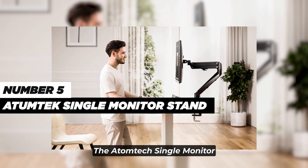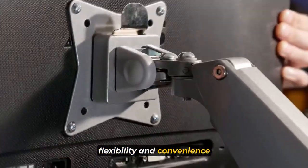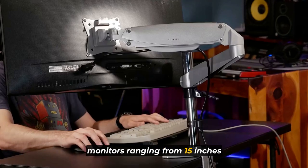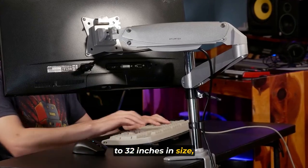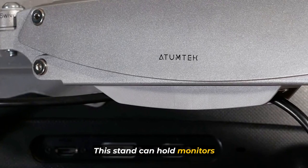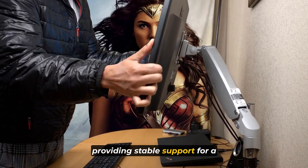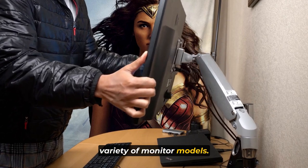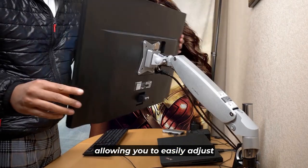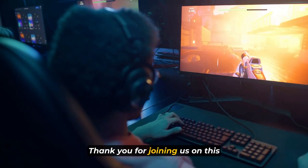Number 5. The Atomtec Single Monitor Stand is a gas-powered mounting solution designed to provide flexibility and convenience for your monitor setup. The stand is compatible with monitors ranging from 15 inches to 32 inches in size, accommodating a wide range of display options. It can hold monitors weighing up to 19.8 pounds, providing stable support for a variety of monitor models. The stand offers 360-degree rotation, allowing you to easily adjust the orientation of your monitor for optimal viewing angles.